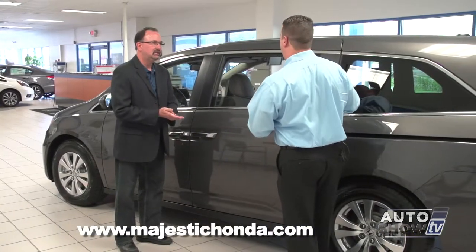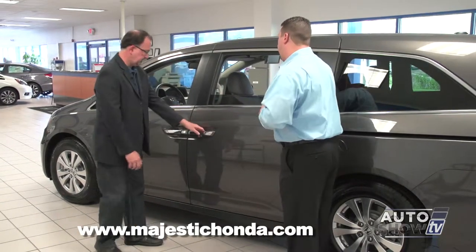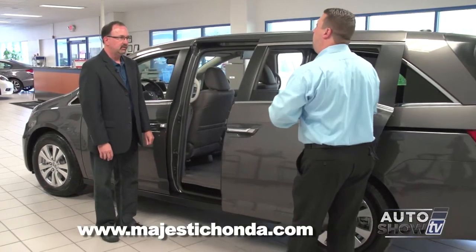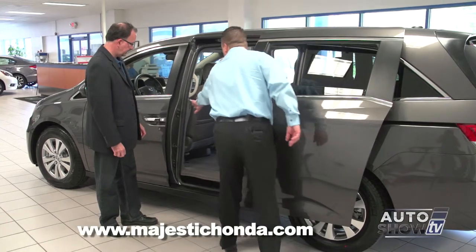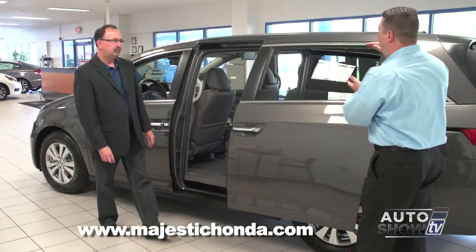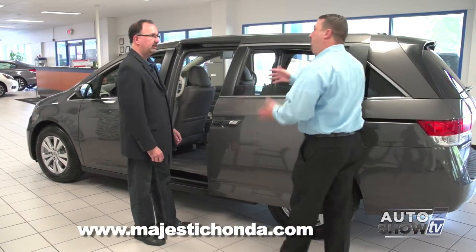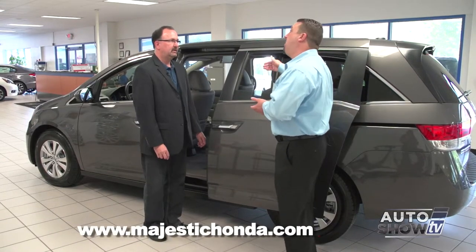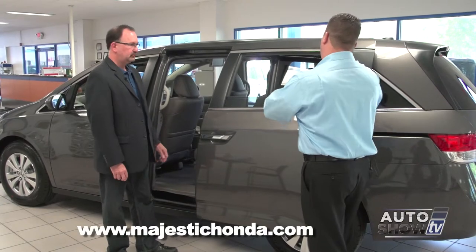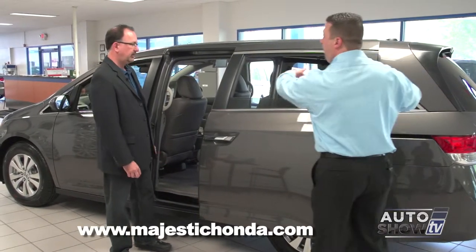Before we go inside the Odyssey, let me describe the power sliding doors. If you want to open it, just pull the handle. You can also open it other ways — there's a power switch on the driver's side and buttons inside the vehicle for passengers. One thing you'll notice when the window is down, the door only goes back so far. That's for safety — if you have a child or an animal in the car, there's no danger of getting stuck in the opening. With the window all the way up, the door slides back a few more inches, giving you more room to reach the back seat.